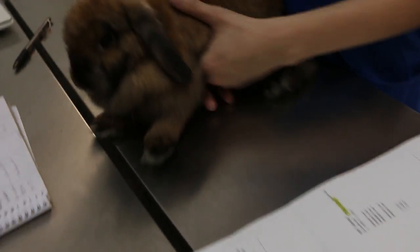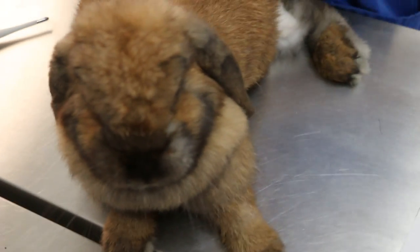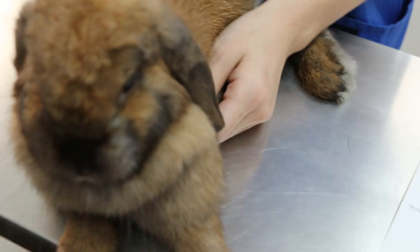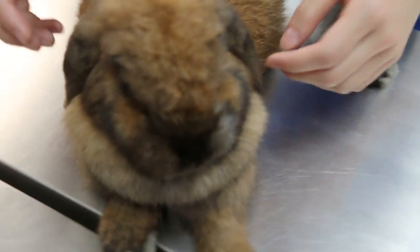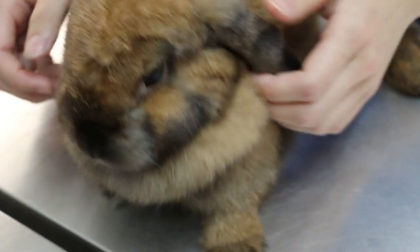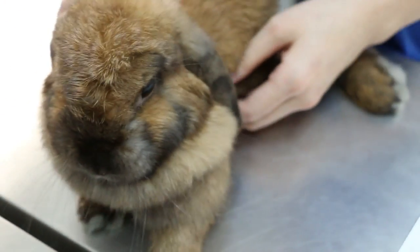The treatment plan was that we gave Baytril, which is enrofloxacin — an antibiotic injection — for the rabbit, and it will also be on oral antibiotics. The urine color today is not turbid anymore, but slightly yellowish.